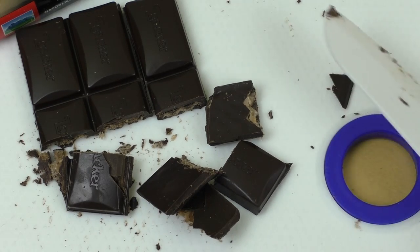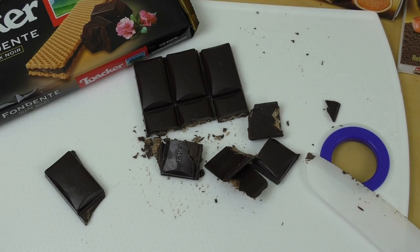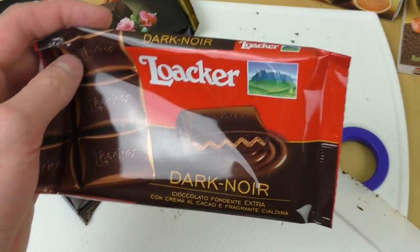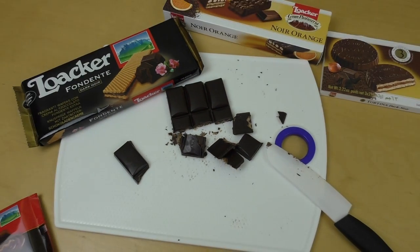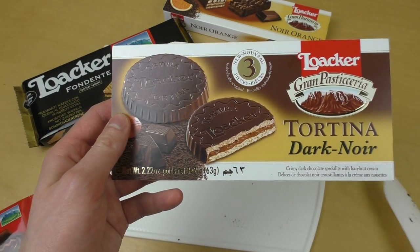Deep dark chocolate, I like it. Okay, the texture — it's not unspectacular. I'm not quite sure if I needed this waffle in the middle, but there are more sophisticated products to come.